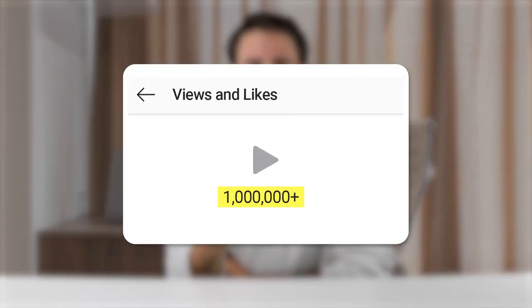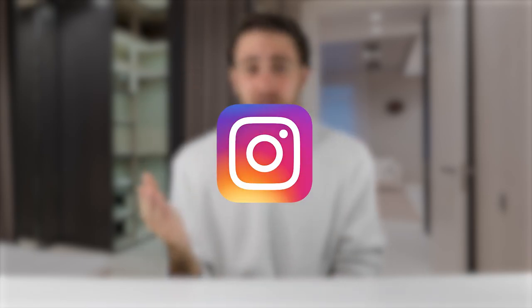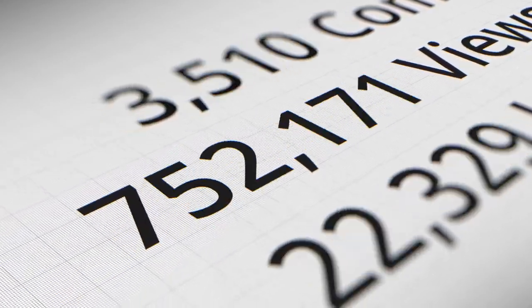Higher watch time increases your views because all Instagram is incentivized to do is keep people on the platform, so they push content that does that. For carousels, keep it to two to three slides — maximum four. The carousels that get the most engagement don't have ten, eight, or six posts. Two to three slides will increase engagement if you can get people all the way to the end.